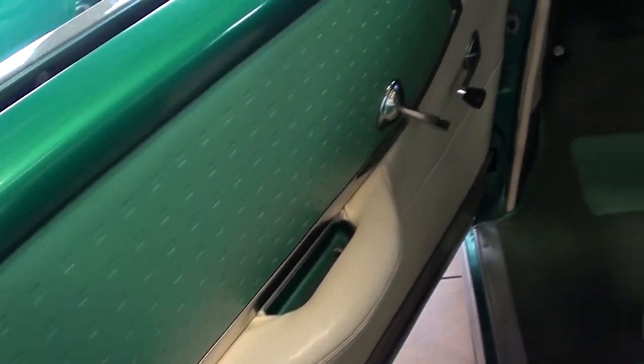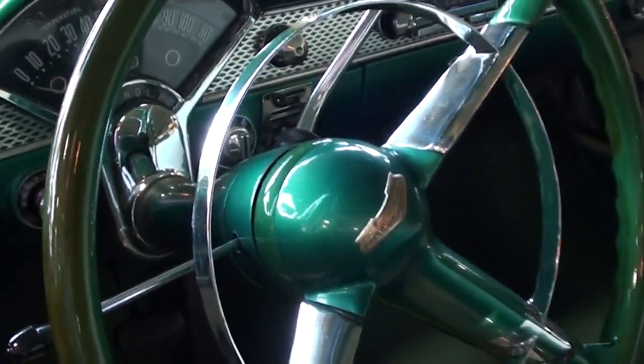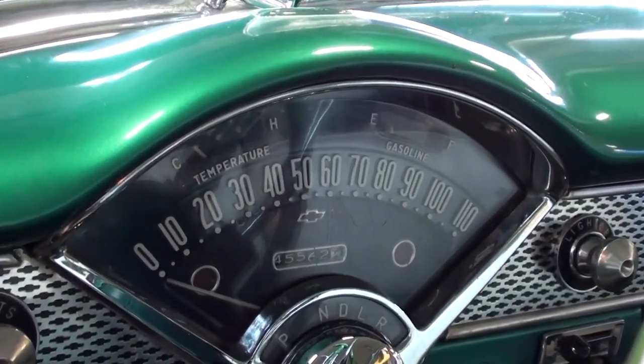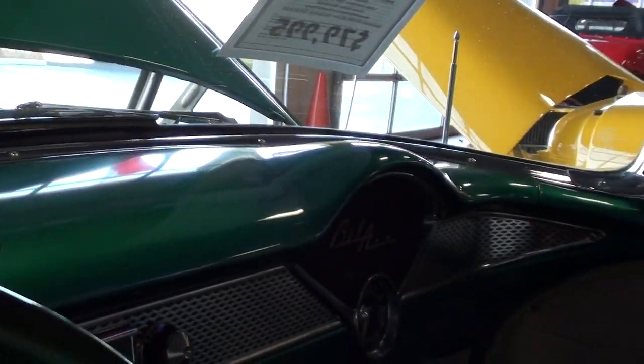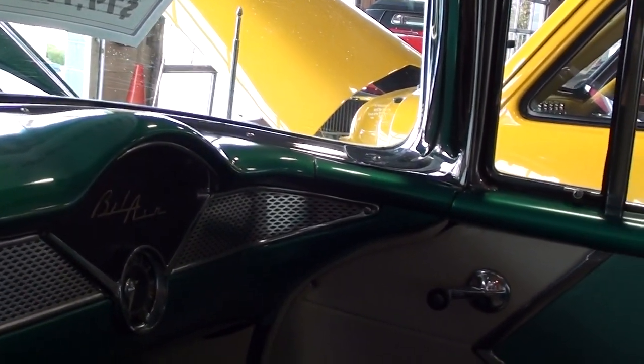Let's go ahead and take a look inside. You can see it has the two-tone interior and a nice big 50-50 split bench seat. It still has the original wheel with a horn hoop. Really cool looking dashboard on these cars — 110 mile per hour speedometer. I like how the dashboard wraps all the way around there, very nice.